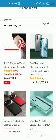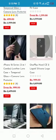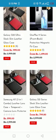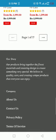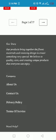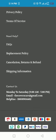They provide you long-lasting covers that pay off your money and don't pinch your pocket. They also offer sales on their mobile phone covers. Their products bring together the finest materials and unique designs to create something very special. They believe in quality care and creating unique products that everyone can enjoy. They have the best shipping information and a replacement policy.